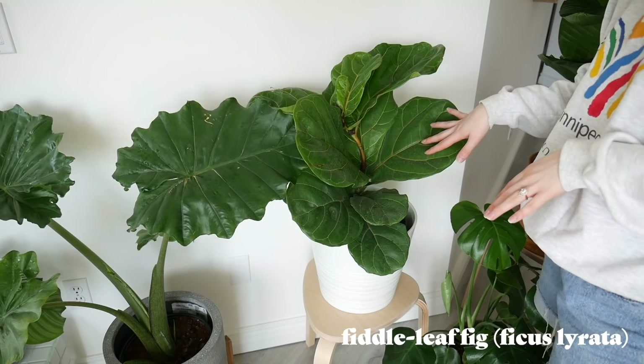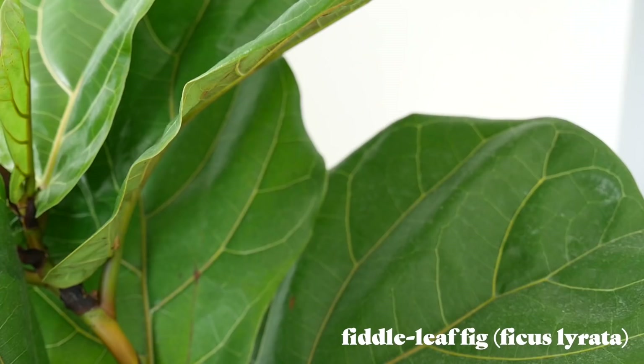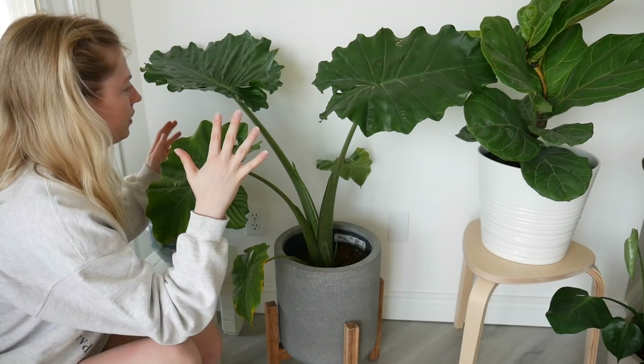This one right here is a new one I just recently purchased — it's a fiddle leaf fig, and she is doing well. She even put out a new leaf since I've gotten her over a week ago. This one is pretty small, but they're supposed to grow to be like big trees. So hopefully one day, like 50 years down the line, she'll be a big nice tree.